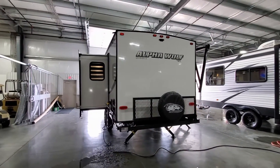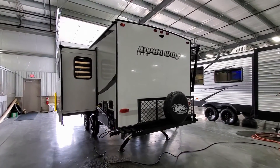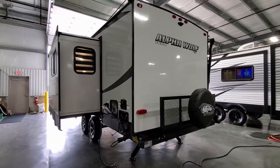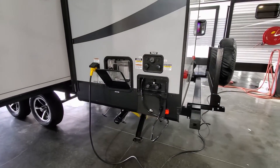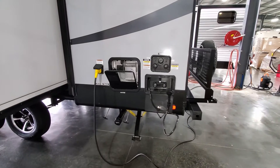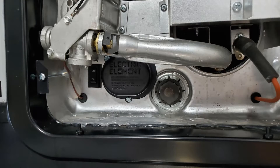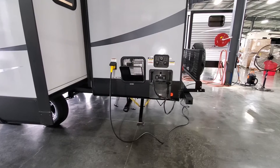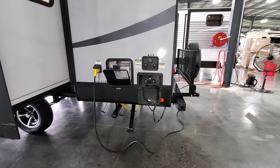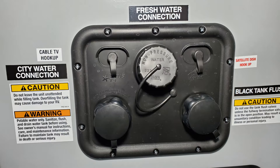It's pre-wired for a backup or observation camera on the rear — definitely recommend the observation camera so you can use it while driving down the road. You have an outside utility shower with hot and cold water, a six-gallon gas/electric water heater with an electric switch, a detachable 30-amp electric service power cord, and hookups for cable/satellite, black tank flush, city water, and fresh water fills.